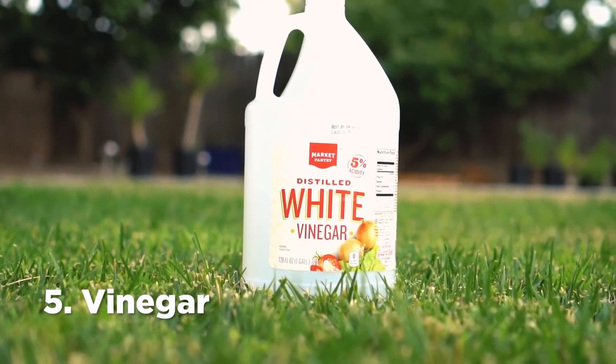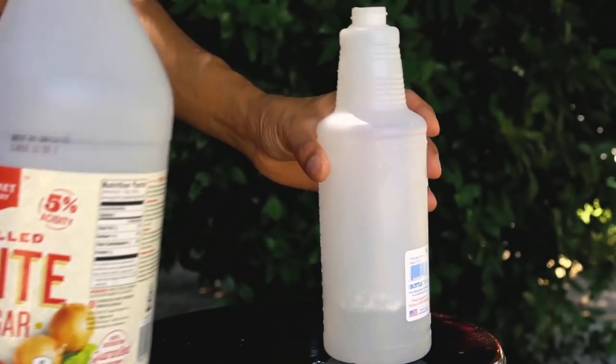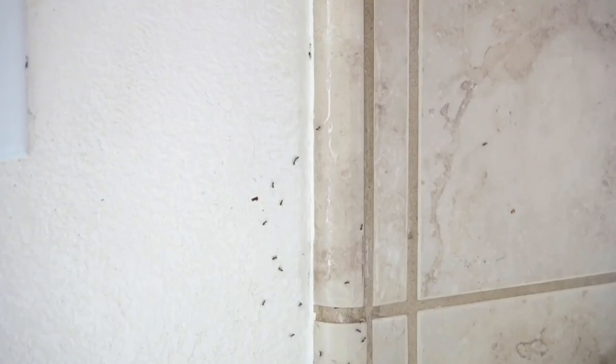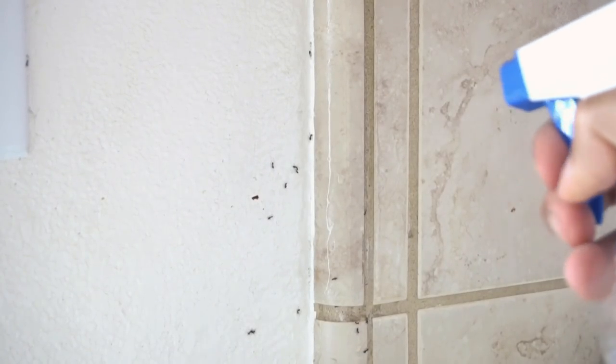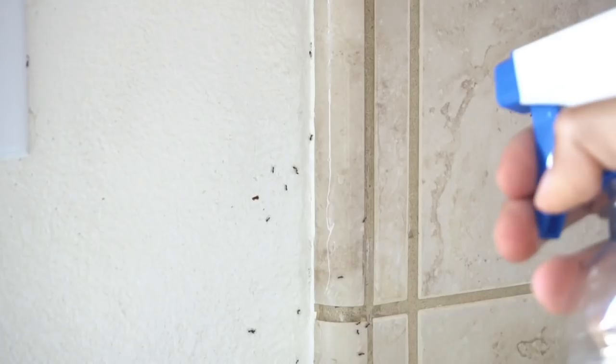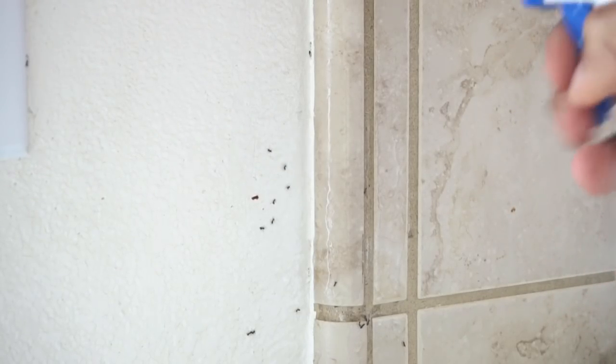Number 5: Vinegar. Vinegar is very effective in repelling ants. Add pure vinegar to a spray bottle and spray where ants are present. Ants do not like the smell of vinegar and it also masks the scent trails left by ants. Spray vinegar and ants will surely vacate the premises. Make sure you do not use vinegar on your plants, as it contains acidic acids which draw out moisture from plants and kill them — so vinegar makes a great weed killer.